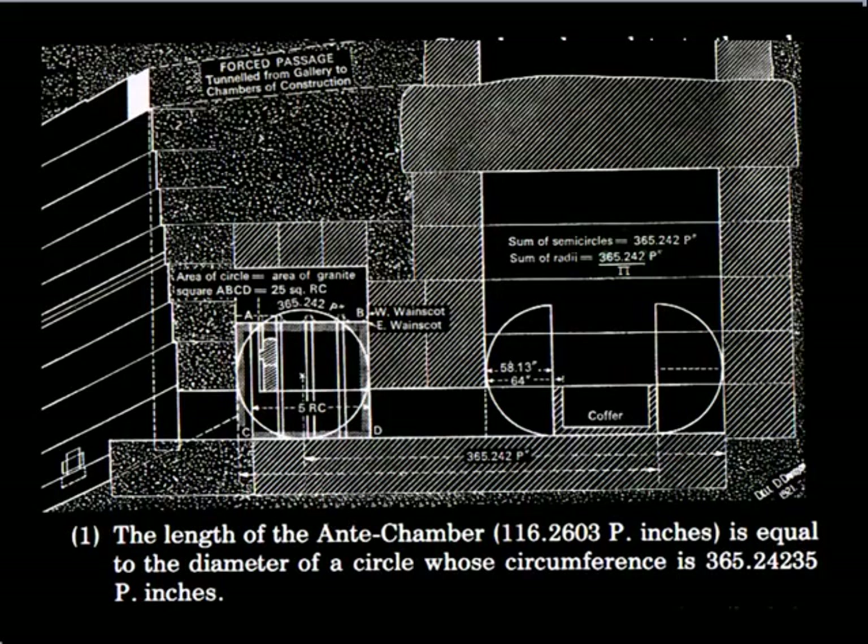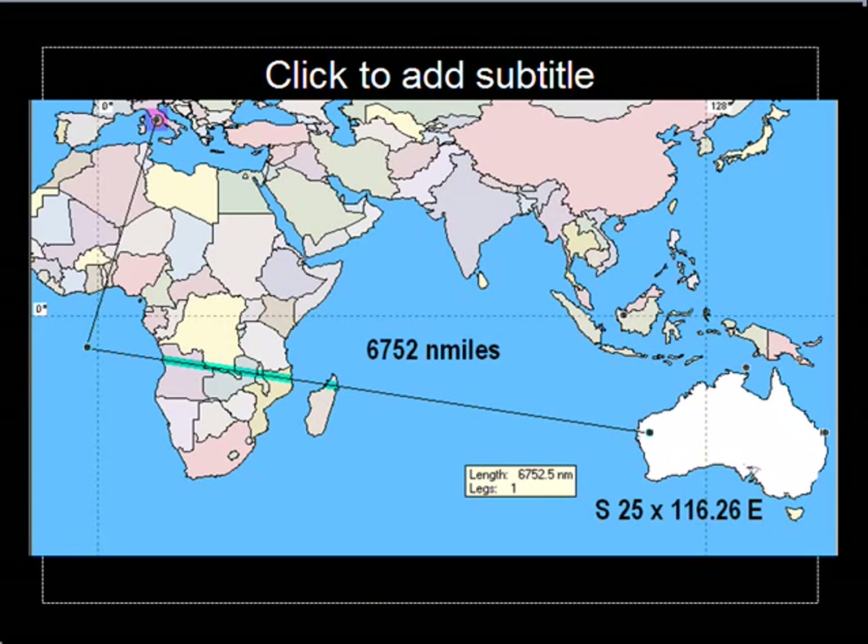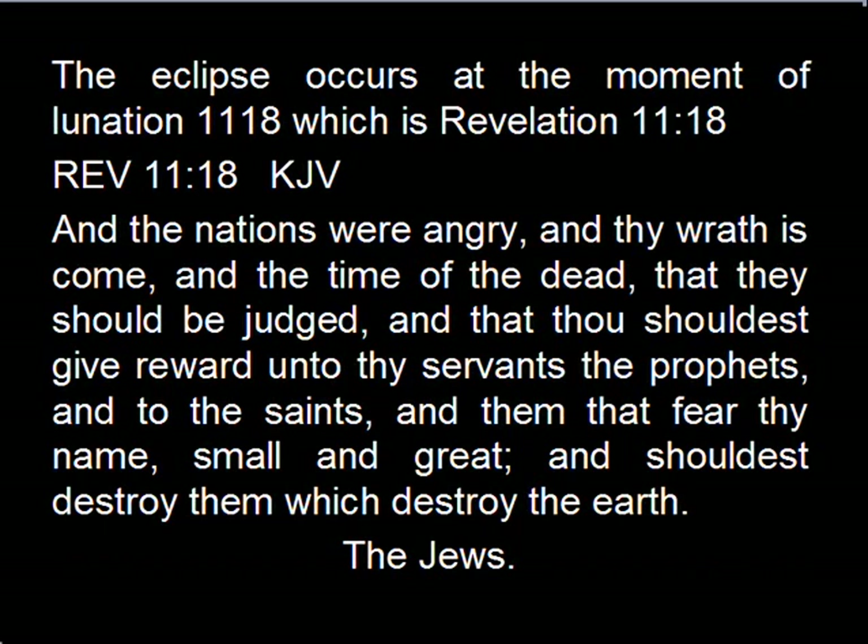Here's the antechamber. The length of the antechamber, 116.2603 pyramid inches, is equal to the diameter of a circle whose circumference is 365.24235 pyramid inches, and that of course is a solar year if in days. There is the measure of the eclipse along the 116.26 east longitude of Western Australia.